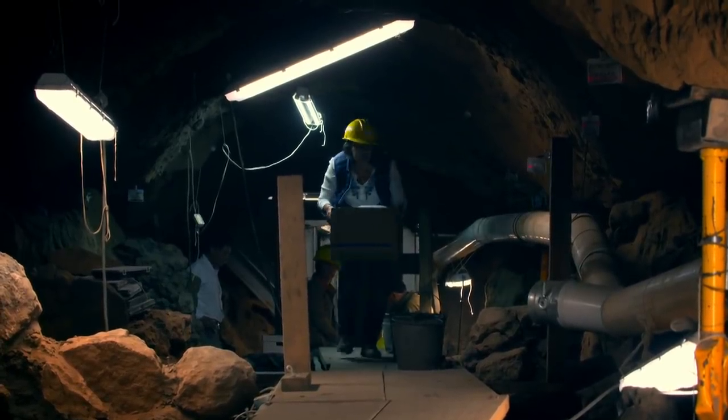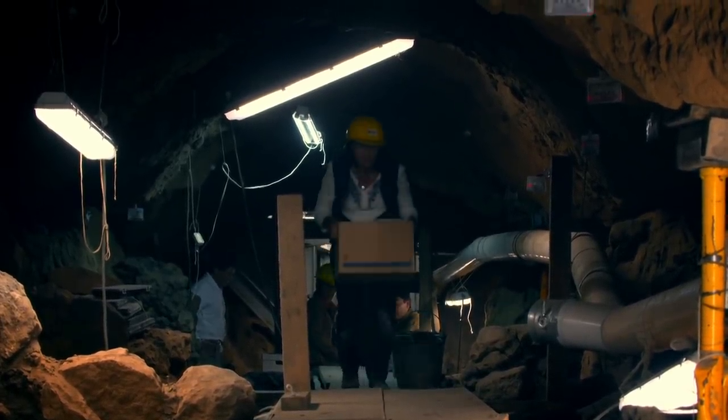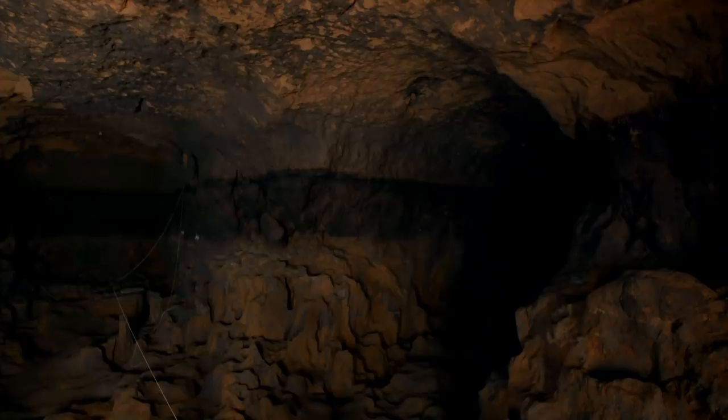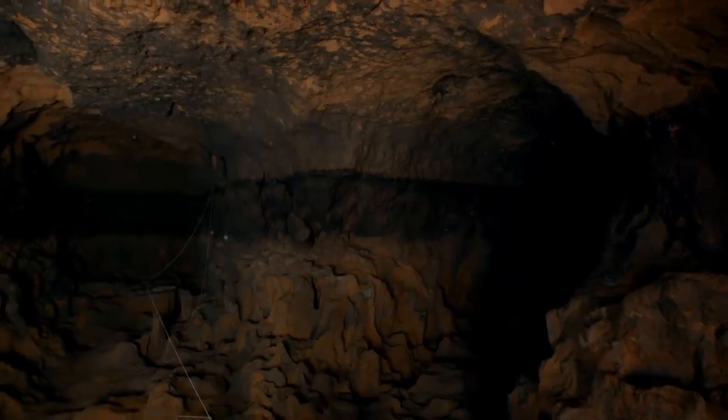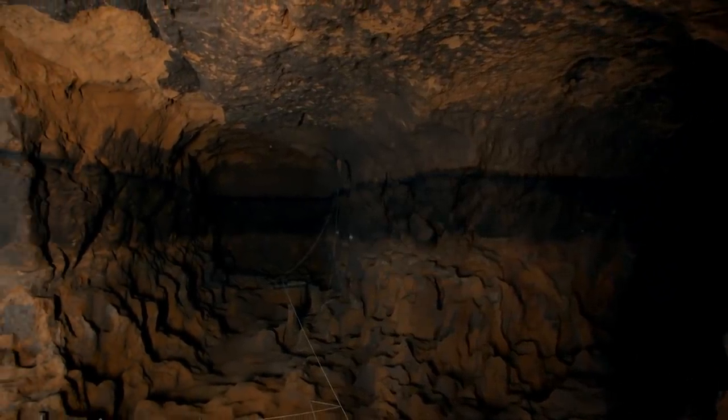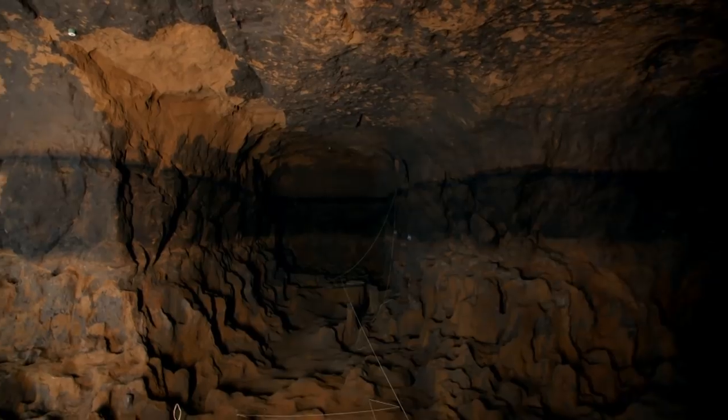Sergio believes that all these rare objects are offerings to the gods. But was this tunnel a tomb, like those inside the ancient Egyptian pyramids, or a shrine? So far, Sergio has found no evidence of human burials. And dark marks at the very end of the tunnel suggest this apparent dead end looked very different in the past.